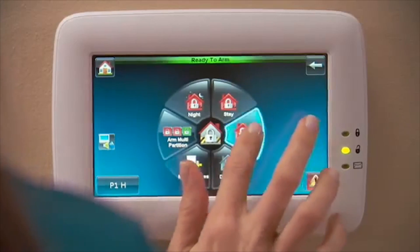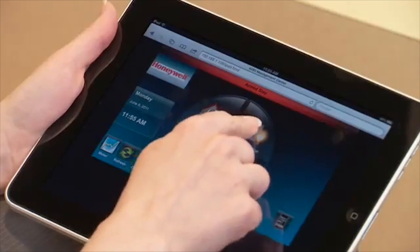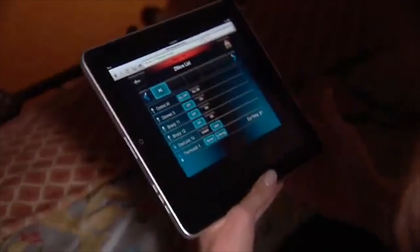In 2015, the latest home technology doesn't just protect your house, it makes it smarter. Here are five new home products that will make your home more intelligent, prevent unwanted break-ins, and save you money on your gas, electric, and even insurance bills.